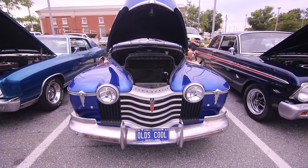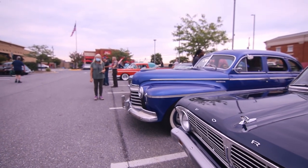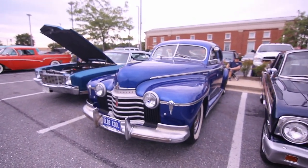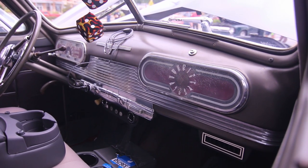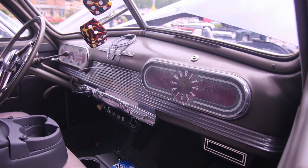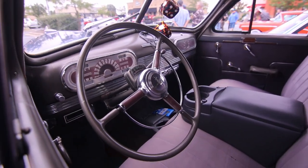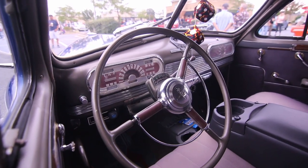This is a 1941 Oldsmobile with 85,000 original miles on it. The owner bought this car for only $2,700. This is a 1941 Oldsmobile Hydromatic by GM — this car is 80 years old in 2021, and you wouldn't think it's 80 years old from the looks of it.